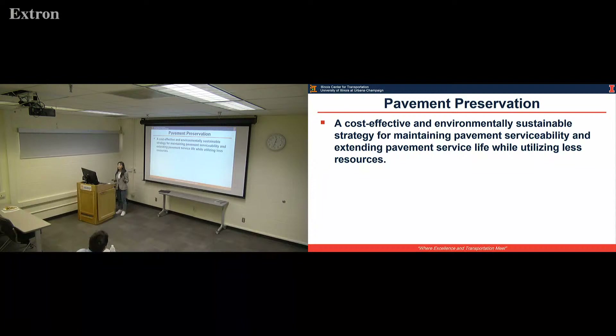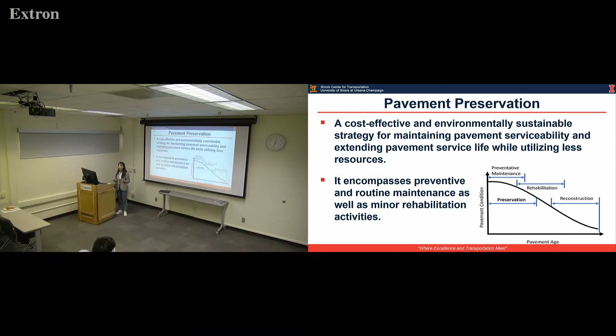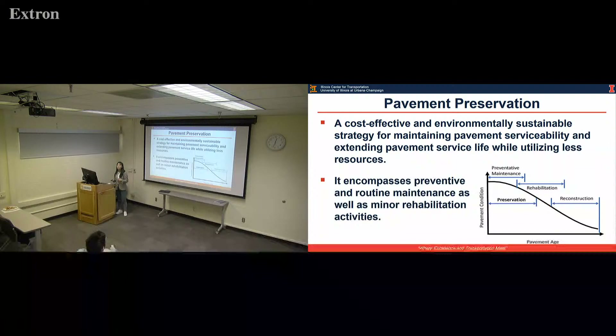Agencies are trying to figure out some cost-effective and environmentally friendly strategies to build pavement and improve pavement performance. That's why we come to pavement preservation. Pavement preservation is a kind of cost-effective and environmentally friendly strategy for maintaining pavement service and extending pavement service life while using less resources. It usually consists of preventive maintenance, routine maintenance, and minor rehabilitation.